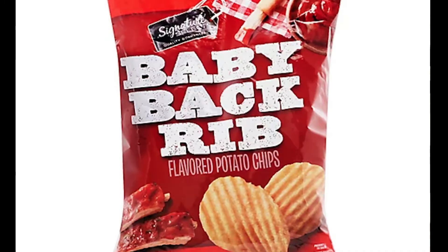It's our Signature Select series — hence the name. We had a great start with the last video. We had Signature Select All Dressed, and it was fantastic. I'm hoping this one is equally as good. This is Baby Back Ribs. How can you go wrong with that?